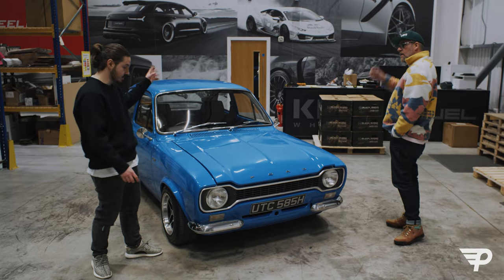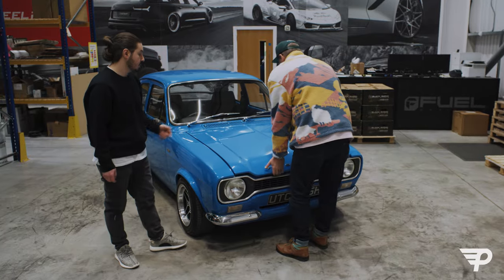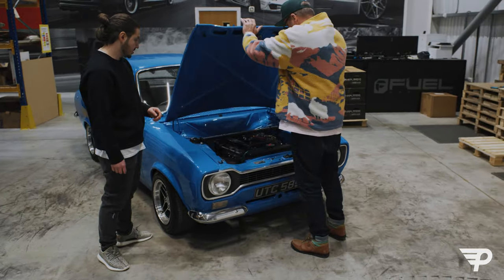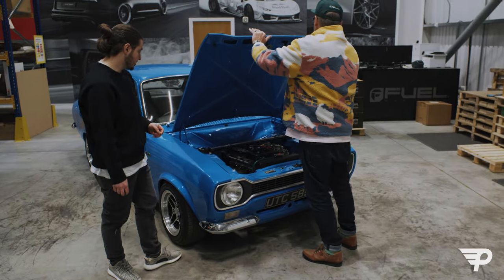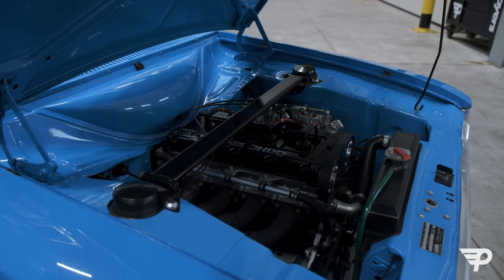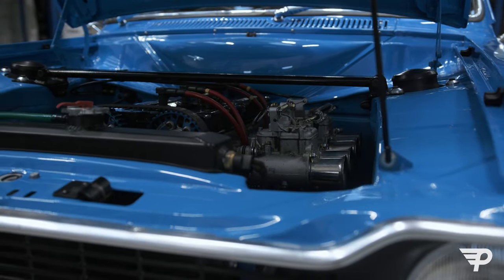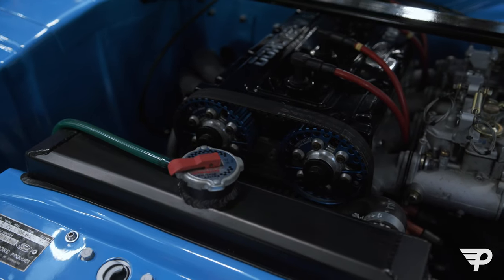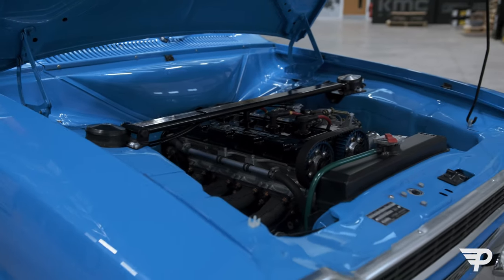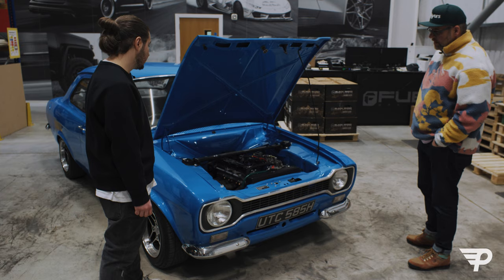Full interior, full engine conversion, full gas coilovers on the front. It's still running leaf springs at the back, but it's been sorted. It's perfect. It looks so clean, so nicely done. I'm guessing they smoothed the bay in the process, because the bays were so minimal back then anyway.